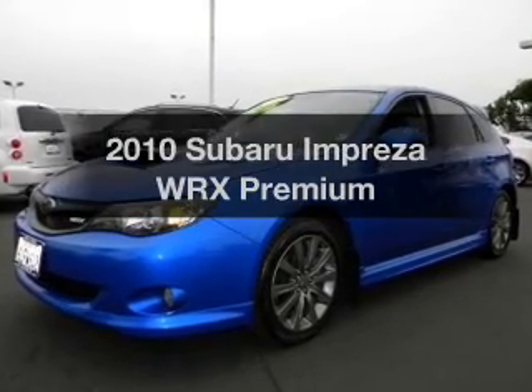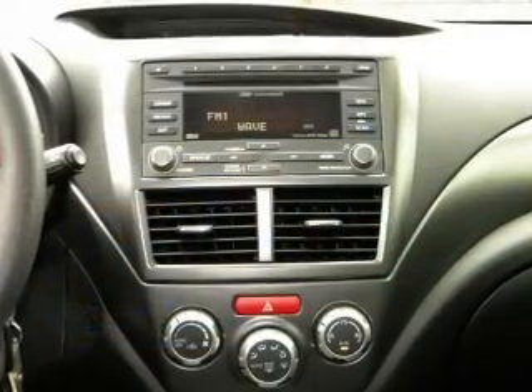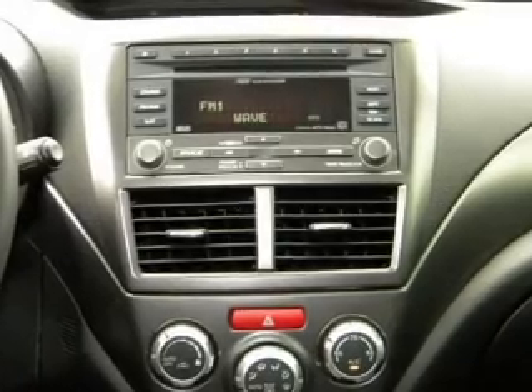Presenting the 2010 Subaru Impreza. This is the set of wheels you've been looking for, with an efficient four-cylinder engine connected to a manual transmission that will keep you in touch with your vehicle.